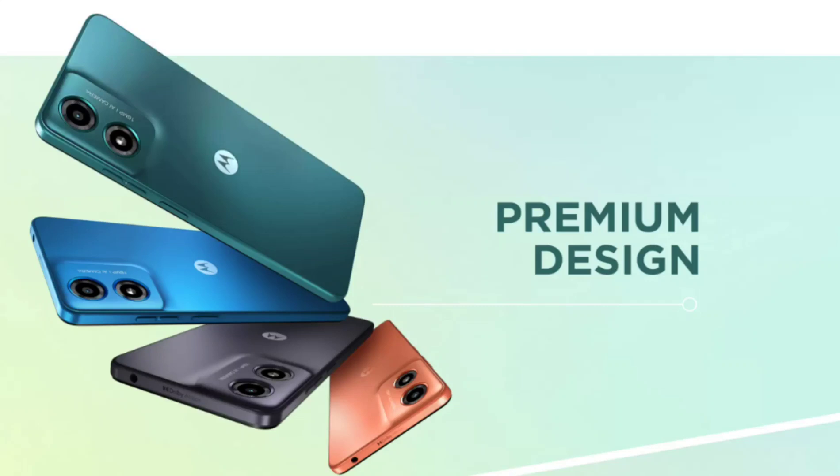Moto G04 launched with a 90Hz display, 8GB RAM, and 128GB storage. Motorola has announced the Moto G04, an entry-level smartphone in India. The G04 is the third Motorola phone to release this year, after the Moto G34 5G and Moto G24 Power.